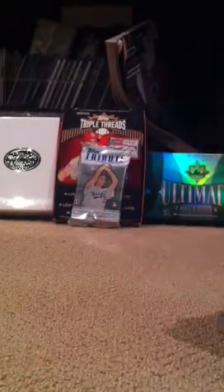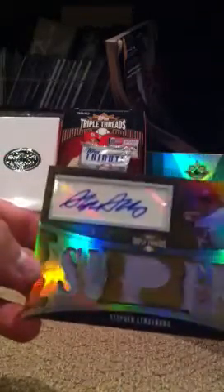And my number one card — pulled this myself, as most of you may know. My Strasburg-Hayward booklet, Super Prospects. Five piece on the Strasburg, nine piece on the Hayward, out of 25. Number 11 of 25.